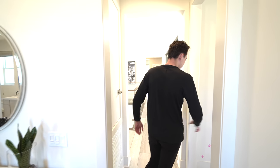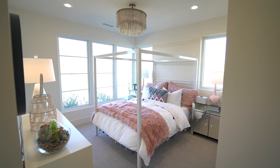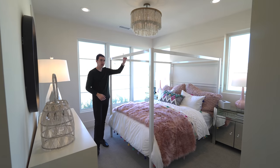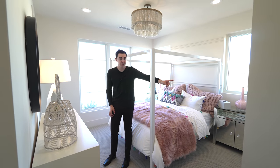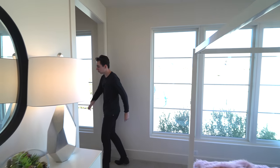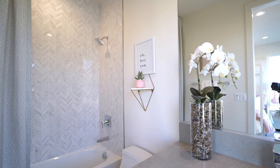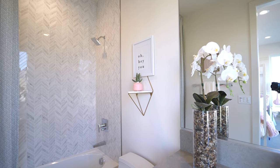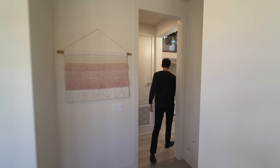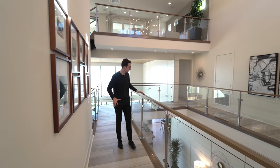Right next to that bedroom, on the right-hand side, is access to the fourth bedroom on this level — again with mountain views, tons of natural light, and a built-in chandelier above. The closet is on the left, and following to the right is the ensuite bathroom with custom wooden cabinetry, a bathtub, and a walk-in shower space. That pretty much wraps up the tour of the entire second level.